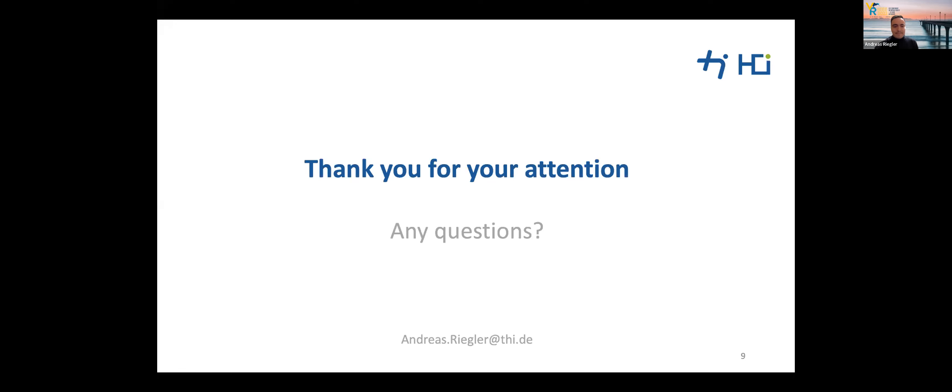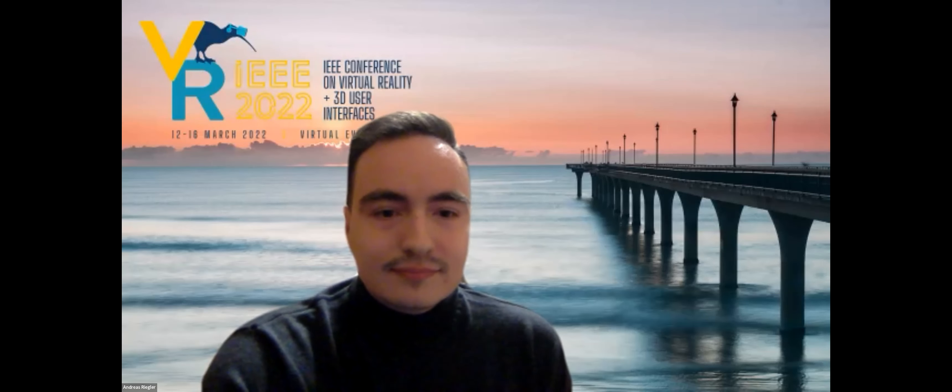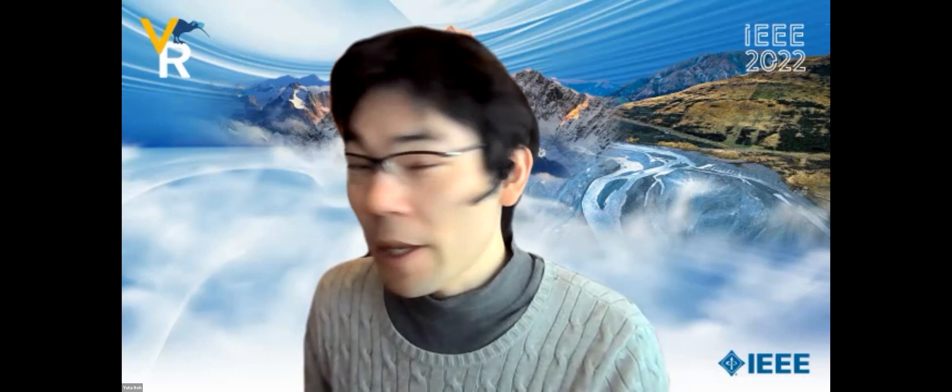Thank you very much. So as mentioned at the beginning, we have the Q&A session after all talks. Please use the Discord paper session channel. We will now move on to the next talk by Susmija Jabbireddy.